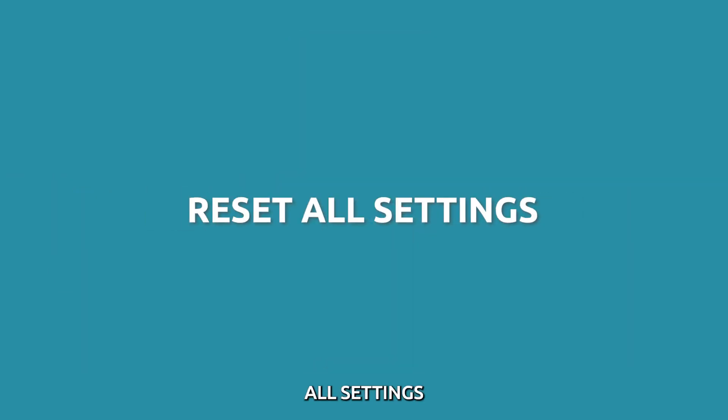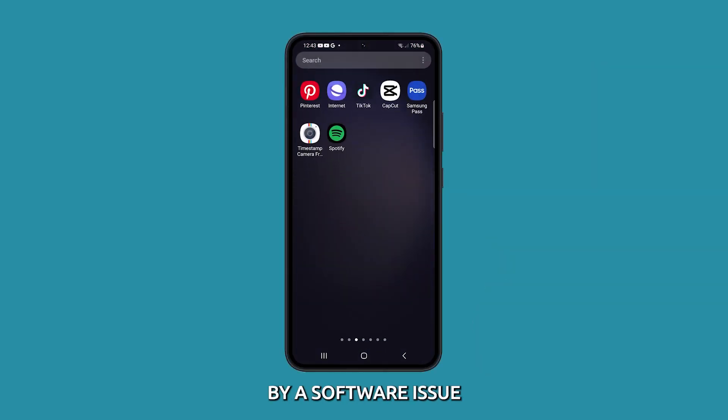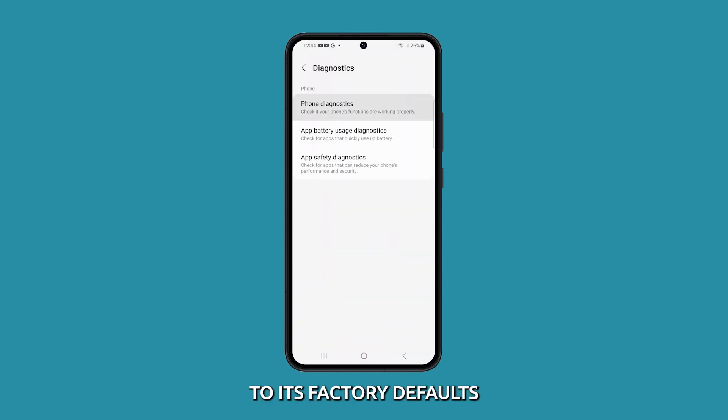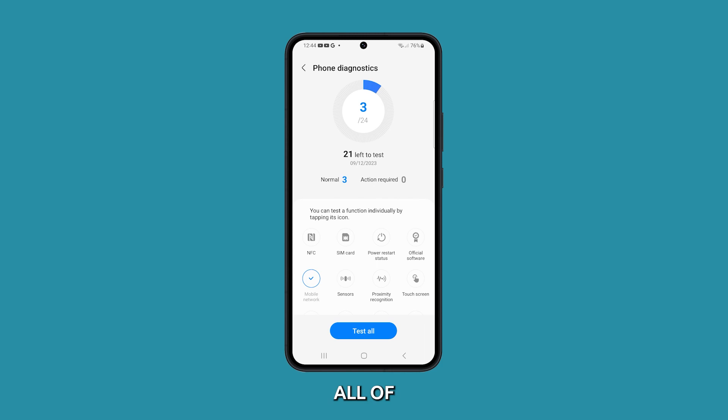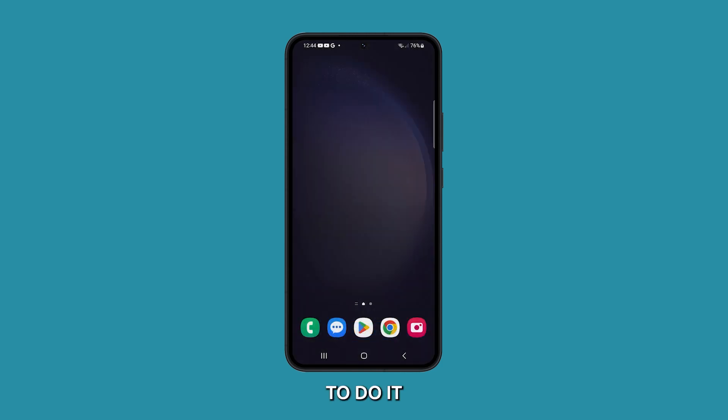Reset all settings. Resetting all settings can help to fix the problem if it is caused by a software issue. When you reset all settings, it will restore your device to its factory defaults. This will remove all of your customizations and settings, but it may fix the problem.